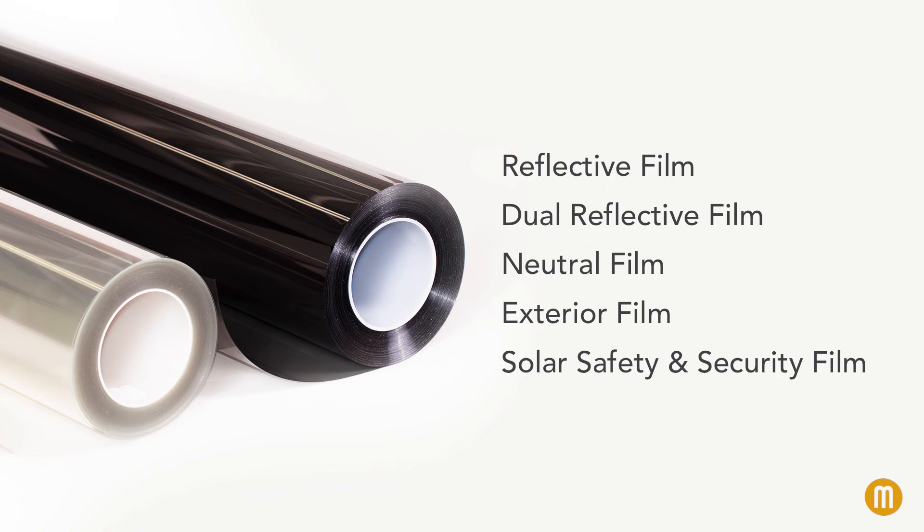Solar safety and security films combine safety and security film with solar control properties to reduce the energy consumption of a building.